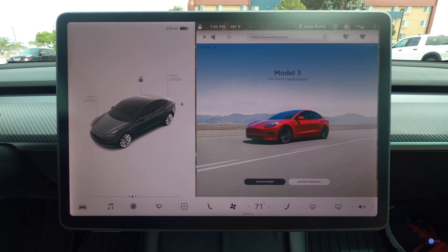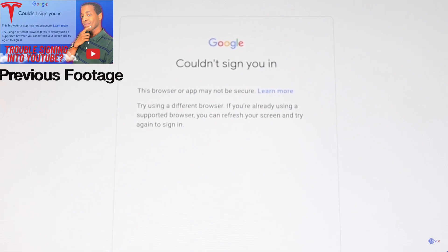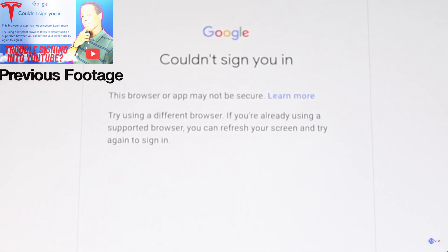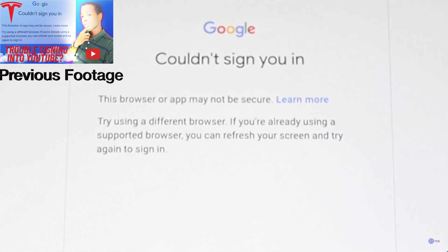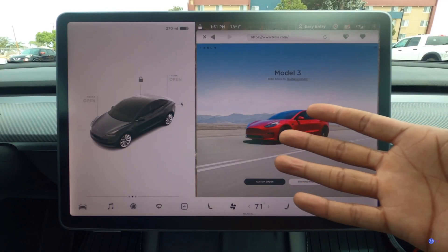The method I used before no longer works. This is the error message that pops up from Google: 'This browser or app may not be secure. Try using a different browser. If you're already using a supported browser, you can refresh your screen and try again to sign in.' We only have one browser here.